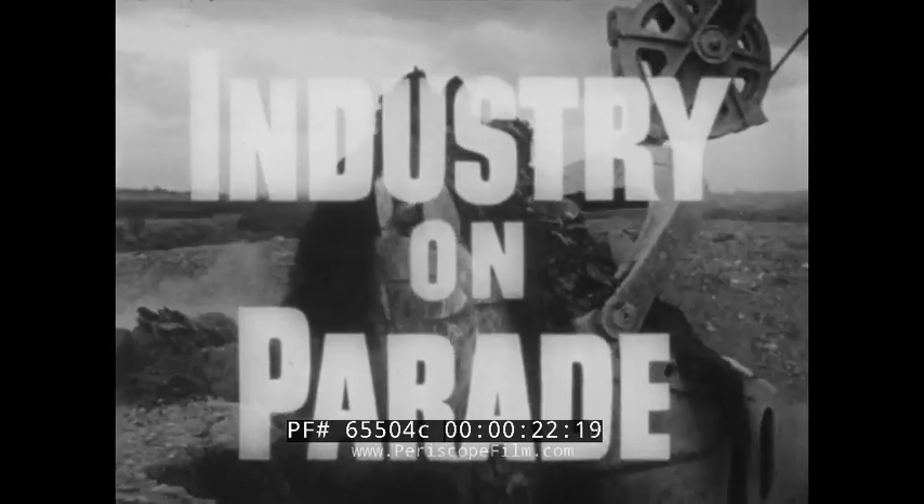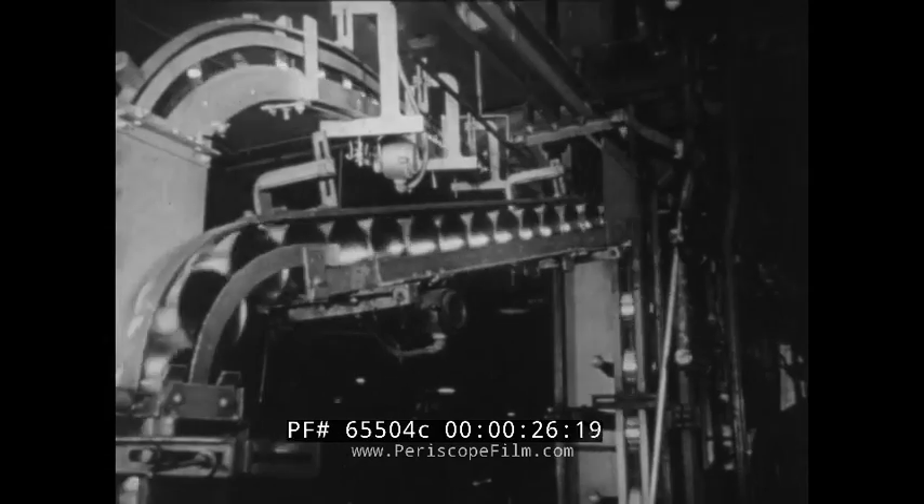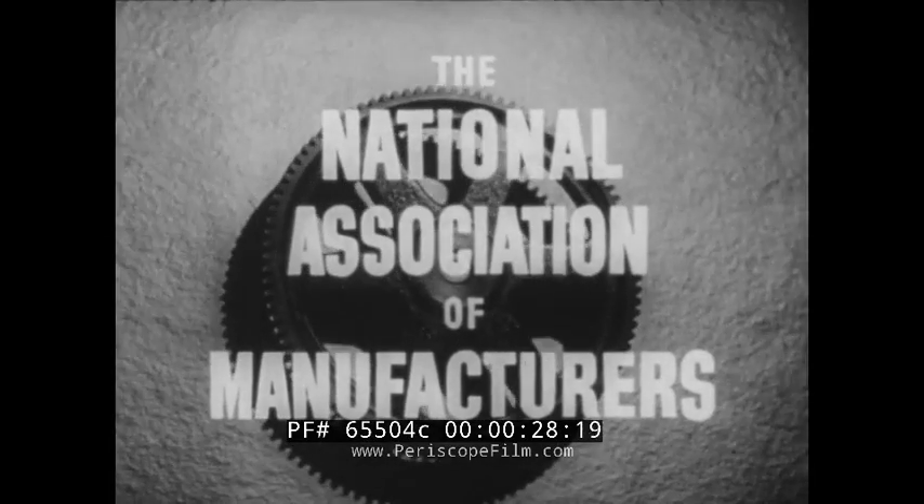Industry on Parade. A brand new look at our America, produced on film each week by the National Association of Manufacturers.